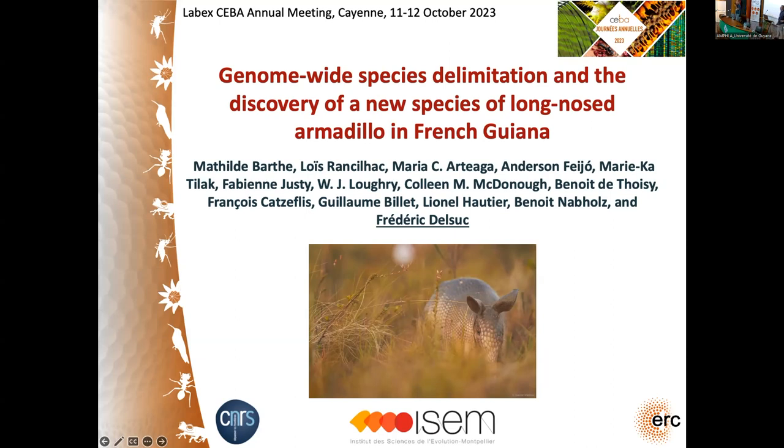We will end this day with the last session devoted to the broad topic of evolutionary ecology. The first talk will be given by Frédéric Delsuc from ISEM Montpellier, and Fred will speak about taxonomy and the use of genomic approaches.